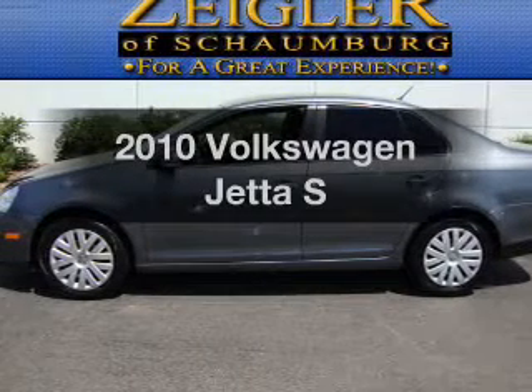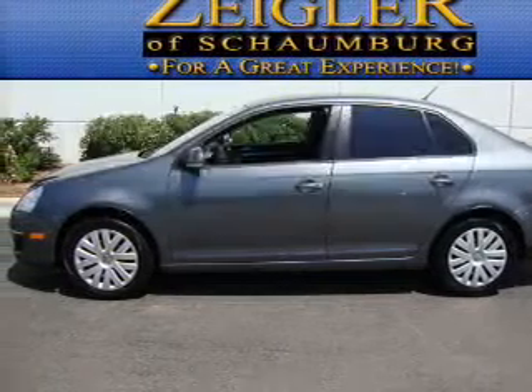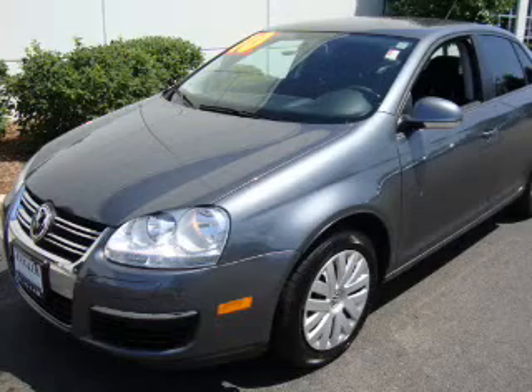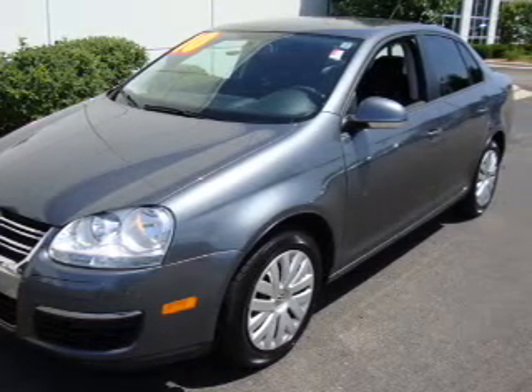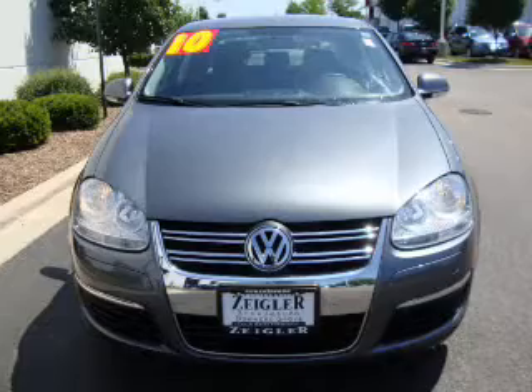Get noticed in this 2010 Volkswagen Jetta. Everything you need under one roof with this great vehicle. With a reliable engine, it responds smoothly to its 6-speed automatic transmission.